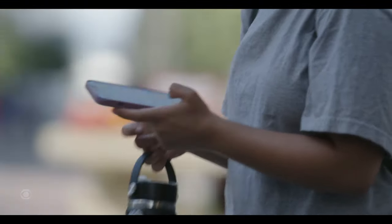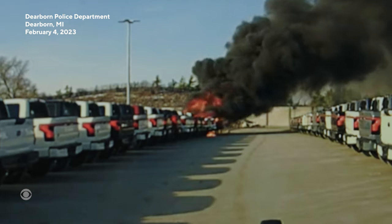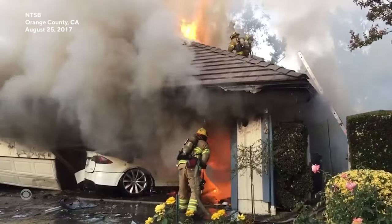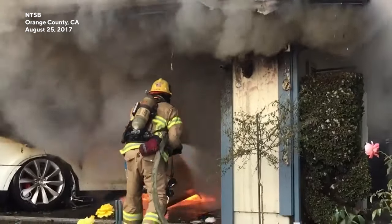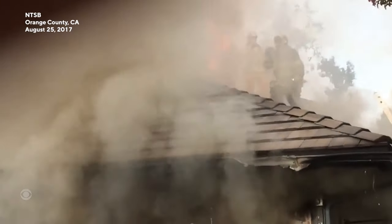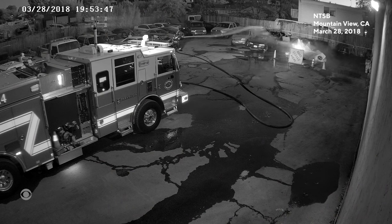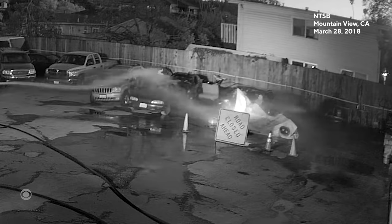Lithium-ion batteries power everything from cell phones to electric bikes and vehicles. When they combust, these batteries can create unpredictable and potentially catastrophic fires. When a car crashed into this garage, the fire reignited several times even after firefighters thought they put it out. This car fire reignited at a tow yard seven hours after it started and again five days later — a phenomenon known as thermal runaway.